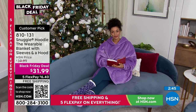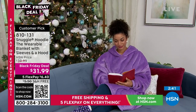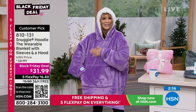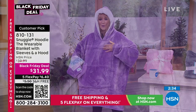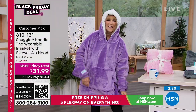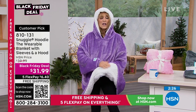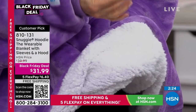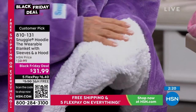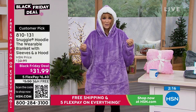Speaking of cuddly, let's talk about the fabrications. First you have the well-loved velveteen — that soft plush that when you run your hand over it, it changes colors. You can see it's super warm. Then inside, take a look at this: we have Sherpa. The faux Sherpa has a big, comfortable, deep nap, and that's what's next to your skin. Those two fabrications deliver the most incredible warmth and the most incredible comfort.